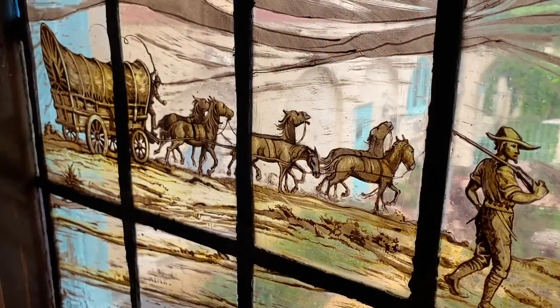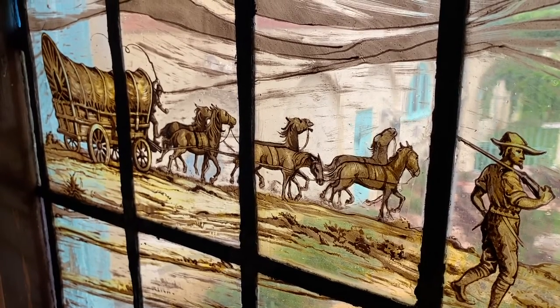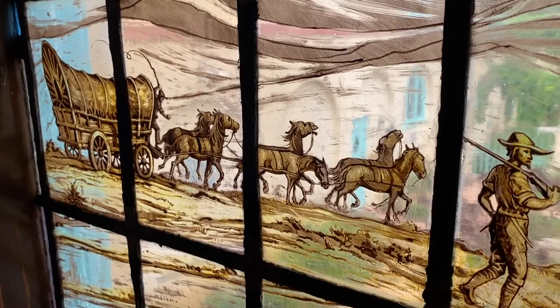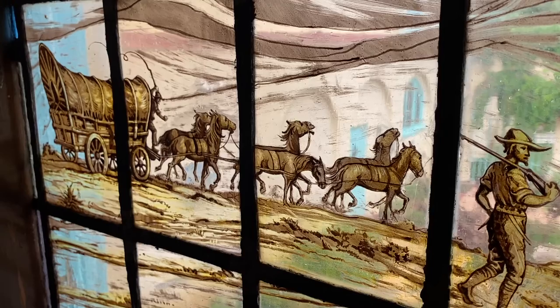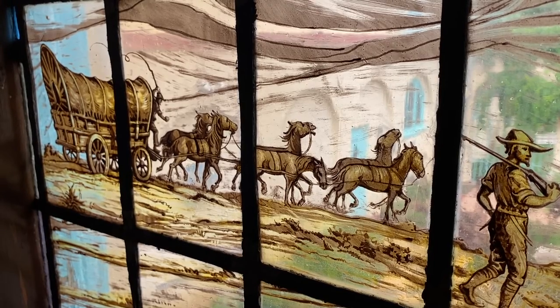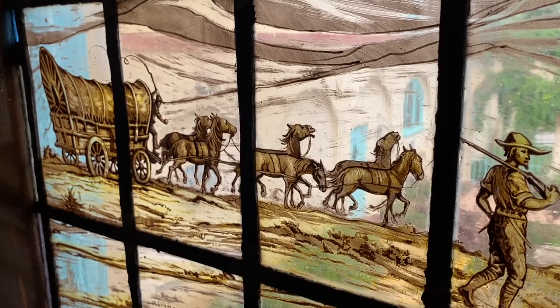Secondly, the wagons are the wrong type. The wagons used in the image are used for transporting households and families, where instead, since the Santa Fe Trail was a commercial trail, you would have used freight wagons which were bigger, and because those wagons were bigger you would have used oxen instead of horses.